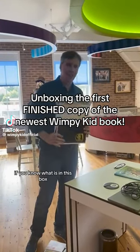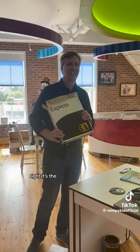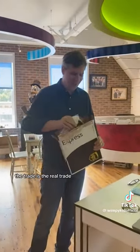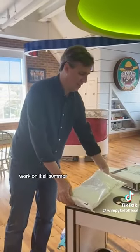All right, big moment — Vanessa, if you know what is in this box. I think it's the trade edition of the new book, right? It's the final — yes, it's the real thing. First time ever seeing it — no brainer, working on it all summer.